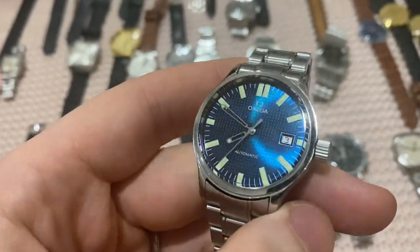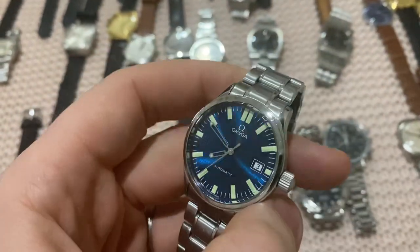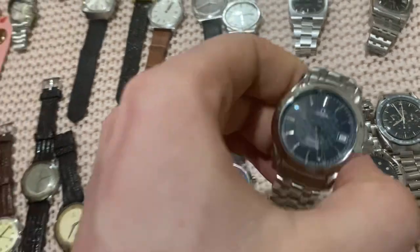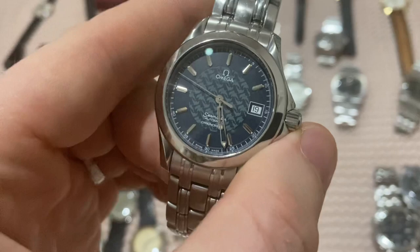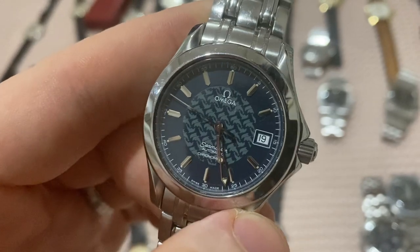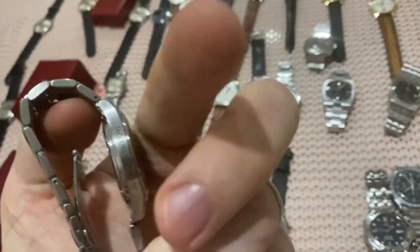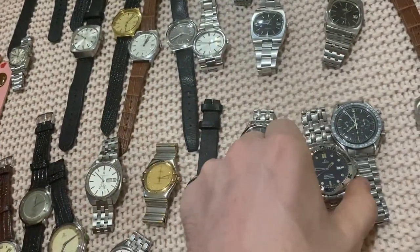Moving on, a rare 1990s Omega Dynamic with an electric blue waffle dial — very rare piece and super pretty, very comfortable on the wrist as well. Next, a Jaquet Gyrojet Seamaster chronometer — the automatic version — with lots of dolphins on the dial, not all facing the same way. It's a limited edition of 2,000 to 5,000 pieces.